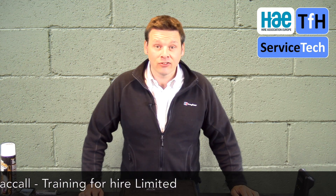Hi, I'm Jim from Training for Hire. What we're looking at today is thorough examination and test of dust extractors.